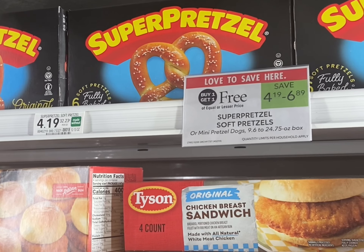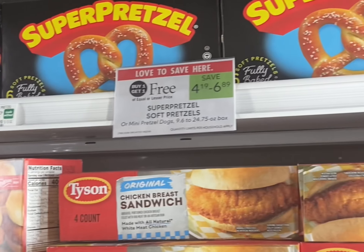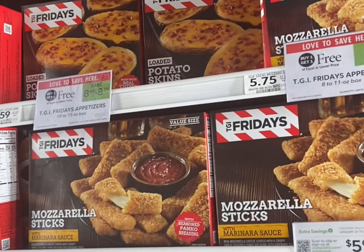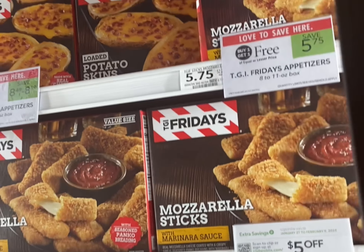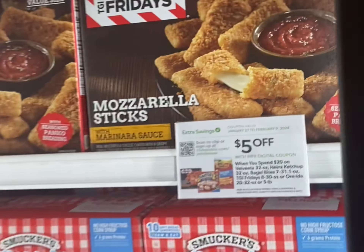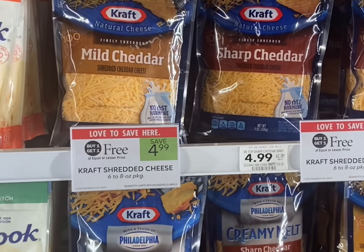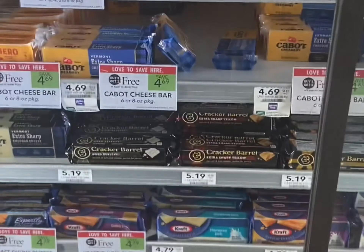The pretzels are buy one get one free. There's a dollar off coupon, but if you don't have that you can submit to ibotta for 35 cents back on each box. The TGI Friday's appetizers are buy one get one free — grab four of them and use that five off twenty Kraft and Heinz digital coupon and pay just $6.85 for four.